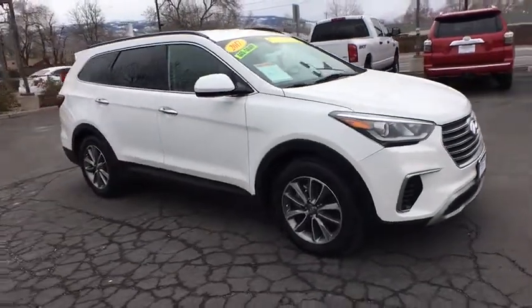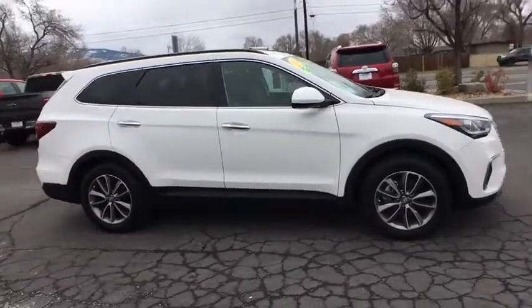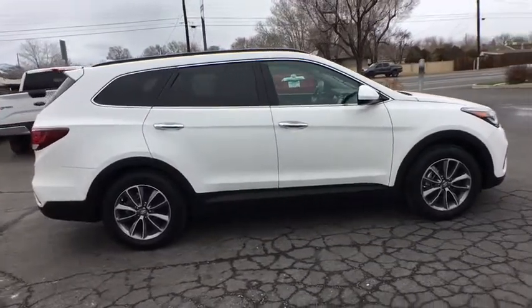The 2017 Hyundai Santa Fe. Style, quality, performance, value. Need we say more?